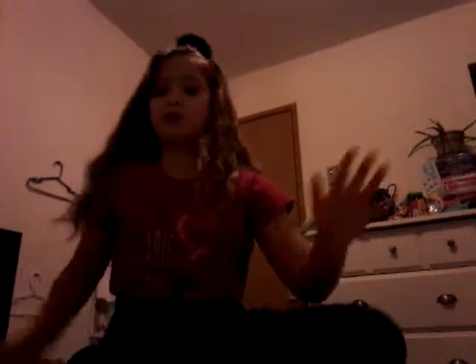Hey guys, okay, why does this literally happen to me every time? I hate the lighting in here. I'm gonna go try to get better lighting. Okay, it's a little better.